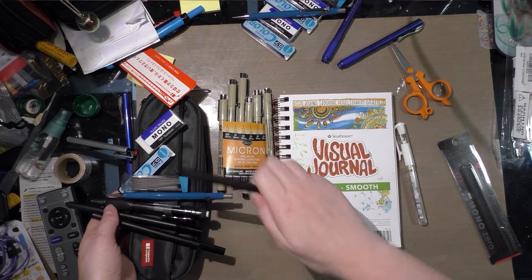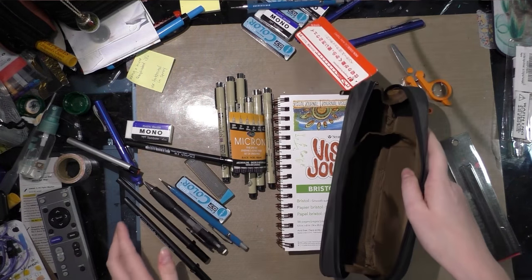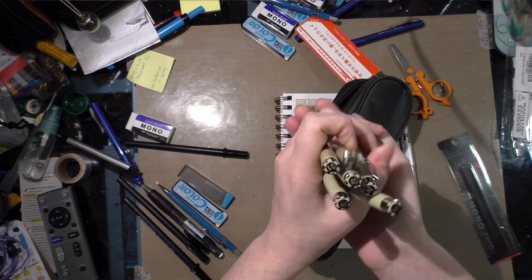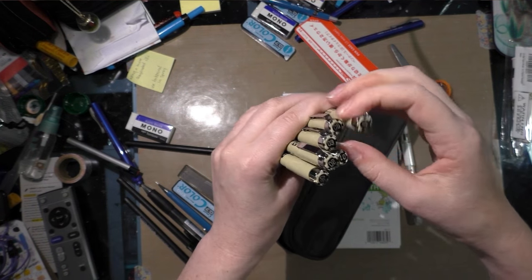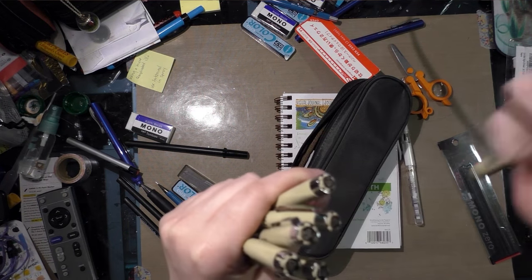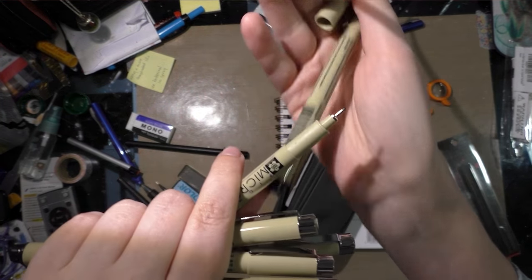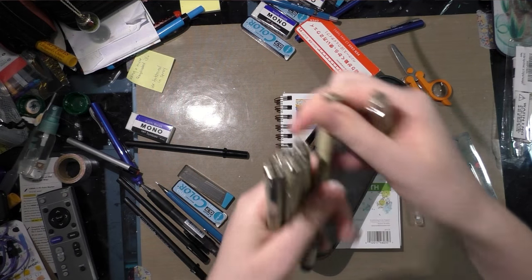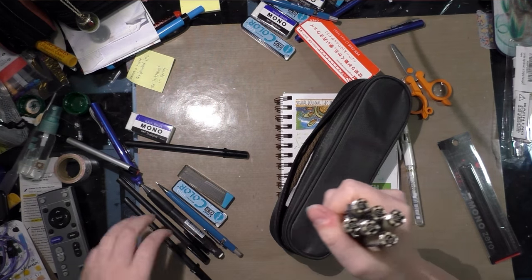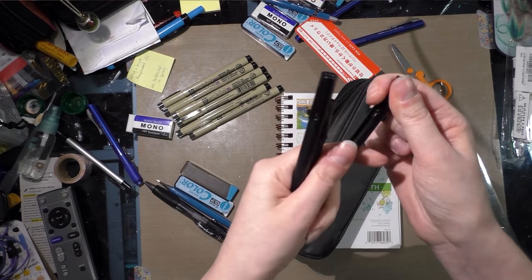And one Signo white gel pen for corrections. These Micron pens range from 0.005 millimeters, which is super teeny tiny, to 0.08, which is fairly small but not ridiculously small. They are Copic marker-safe and waterproof when fully dry — so allow them to dry for 24 hours. They can be used interchangeably with the Sakura Pigma brush pens.